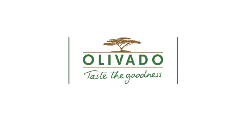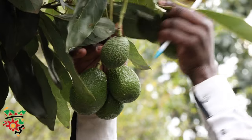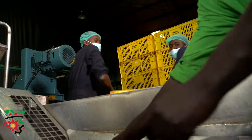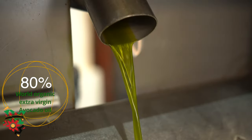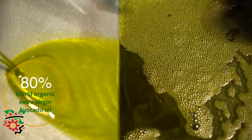What is an avocado processing facility that is running both fresh fruit export and also doing oil processing? We are processing extra virgin oil and also crude oil for cosmetics. In terms of percentage, we are producing 80% of the world's organic extra virgin avocado oil.